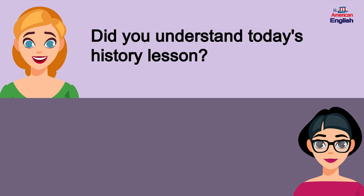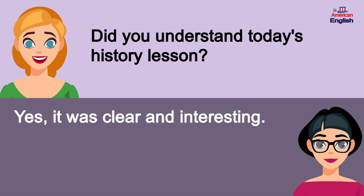Did you understand today's history lesson? Yes, it was clear and interesting.